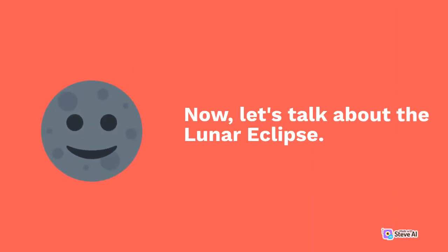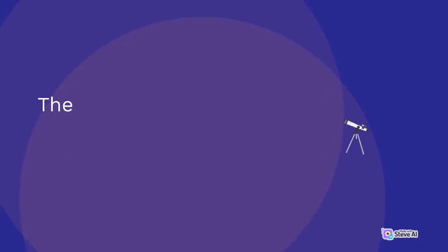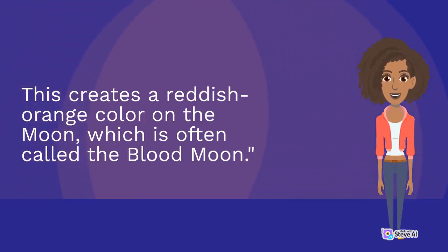Now, let's talk about a lunar eclipse. During a lunar eclipse, the earth comes between the sun and the moon. The earth blocks the sun's light, casting a shadow on the moon. This creates a reddish-orange color on the moon, which is often called the blood moon.